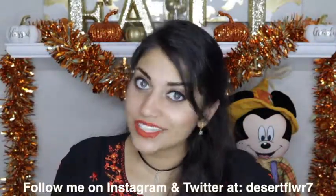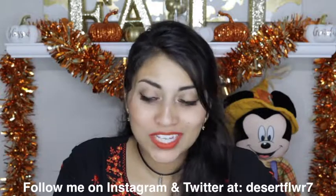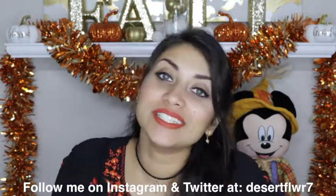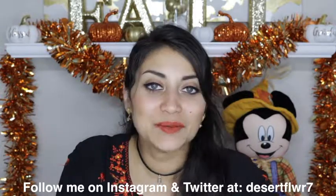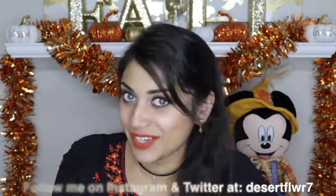Alright guys, so that is it for my haul. I hope you guys enjoyed. Please give this video a big thumbs up, subscribe to my channel if you haven't already, and I will see you guys in my next video. Bye!